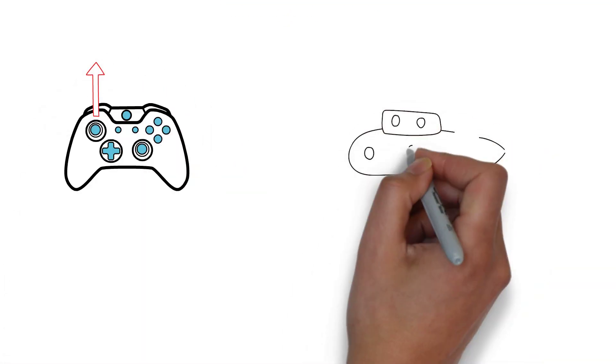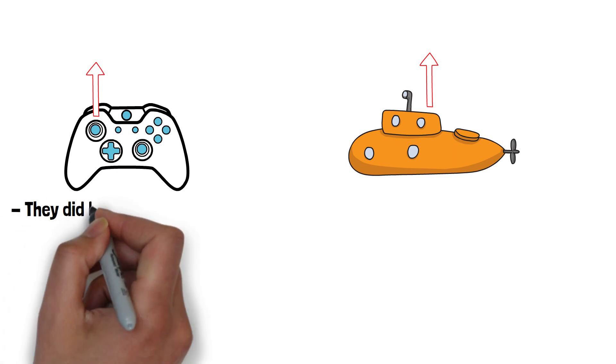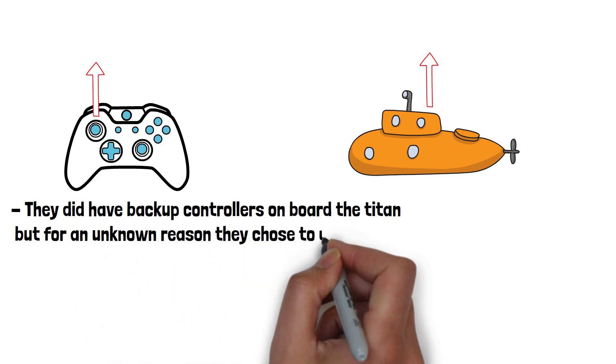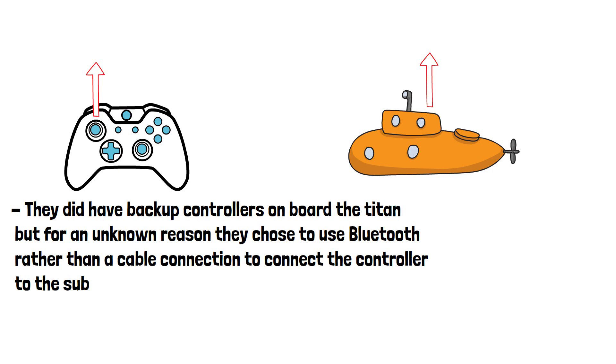Pushing the analog stick in the direction they want to go in, just like a simple video game. It's worth mentioning that the sensors and other crucial equipment are managed by the onboard computers, but for steering it's just easier to use the analog sticks on a simple video game controller. It's important to mention they did have backup controllers onboard the Titan, but for an unknown reason, they chose to use Bluetooth rather than a cable connection to connect the controller to the submarine.